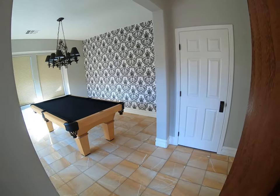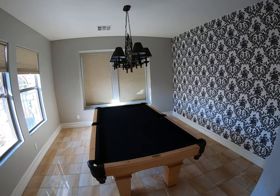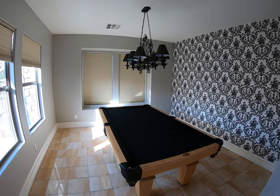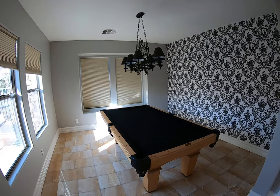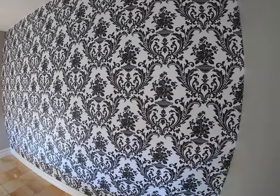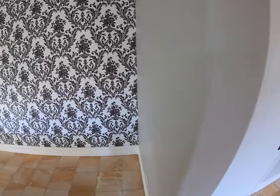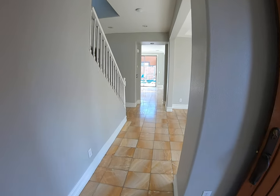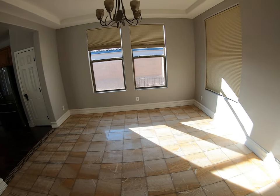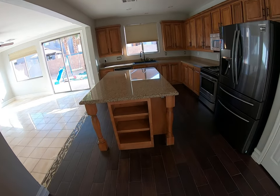As you come inside you have almost like a separate living area. You can almost consider it a formal dining because of the chandelier right there, with some interesting wallpaper. As you keep going through the house, right over here you have another probably formal dining or breakfast nook kind of area into the kitchen.